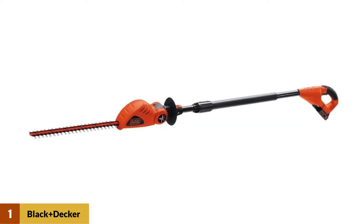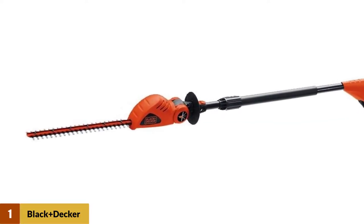At number 1: the Black+Decker 20V Max Cordless Pole Hedge Trimmer. This is the Black+Decker LPHT120 Telescopic Hedge Trimmer.